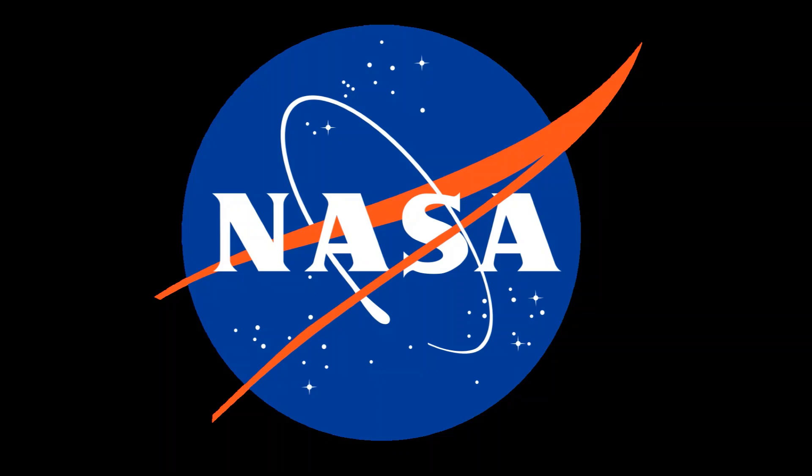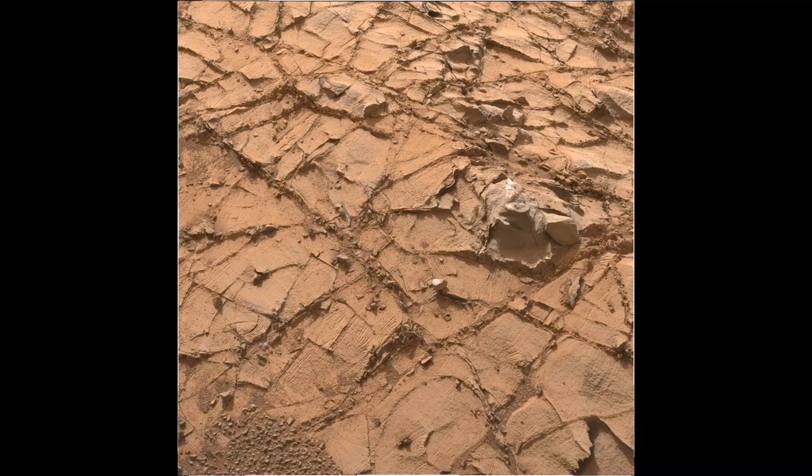Welcome to Mars. Special thanks to NASA and Jet Propulsion Laboratory for providing us with images. They've been providing daily images for over 10 years — every day, new images of Mars.